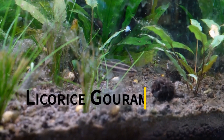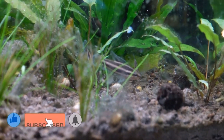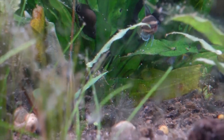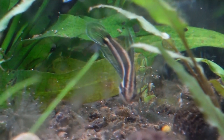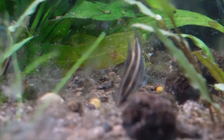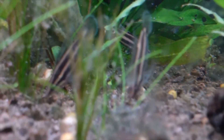Licorice Gourami. The name sounds tasty, right? Well, these fish are too cute to eat. They are some of the smallest freshwater Gouramis you will find, growing only to 1.3 inches in length at most. They are gorgeous to look at with silver and black patterns. These fish should be housed in shady tanks, particularly those that have lots of live plants and driftwood. They are peaceful and will eat a variety of meat and plant-based foods. Licorice Gouramis are excellent community fish, getting along well with other amicable fish. They like acidic water that is well filtered.